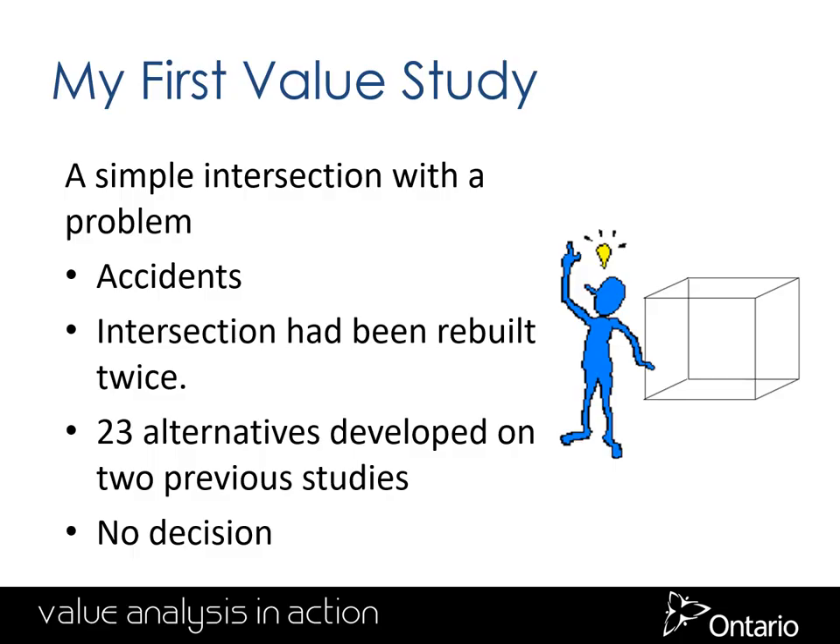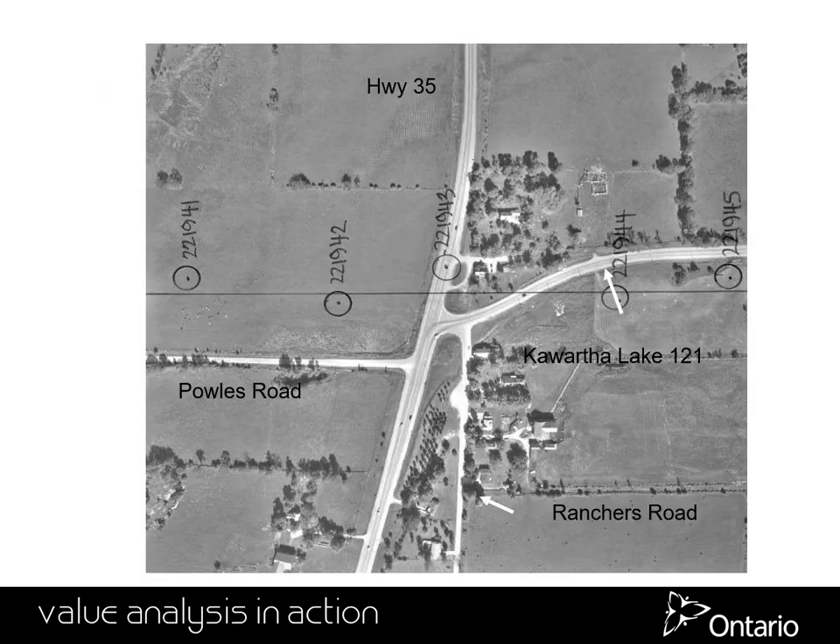It was on the first value study that I led. It was a simple road intersection with a problem: too many crashes and collisions. The intersection had already been rebuilt twice, and previous studies had come up with 23 different ways to solve the problem, yet no decision had been taken. This image shows the intersection — the main highway goes north-south.